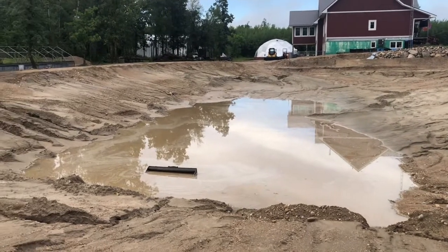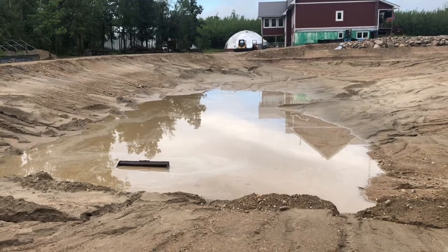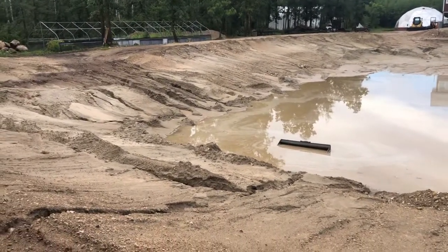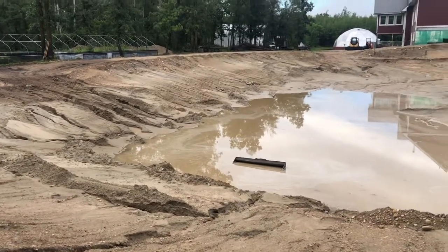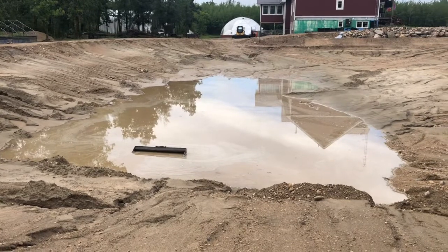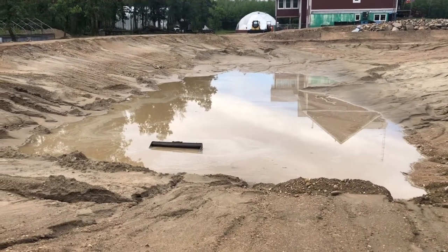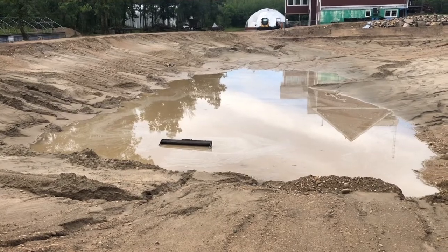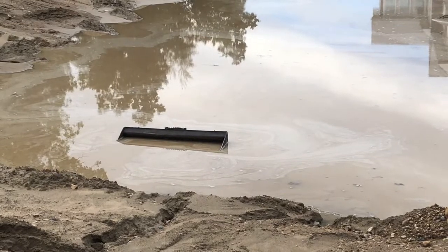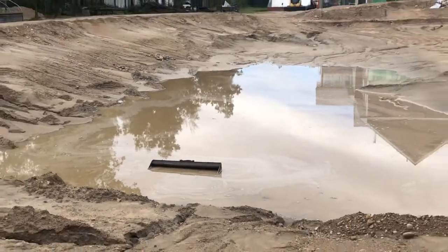It flooded basically everything that was flat — we've got big pools of water everywhere. I just cannot believe the amount of rain we got in three hours, and the lightning was horrible. It was a pretty scary evening — I had no internet, no connection to anything. I'm just glad everybody was home safe under our roof. Extra chores on the homestead! What a rainstorm.